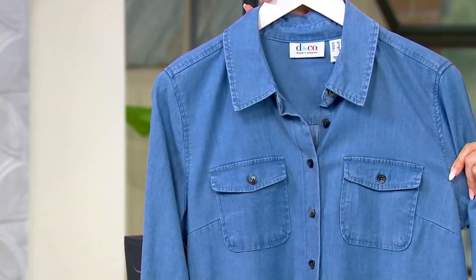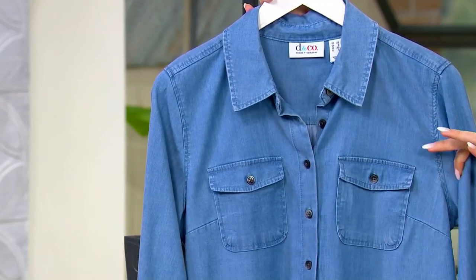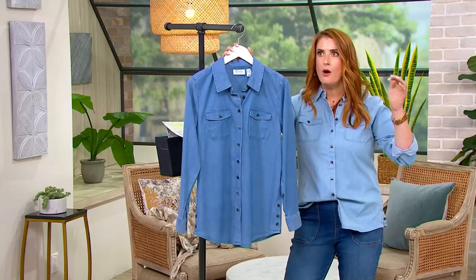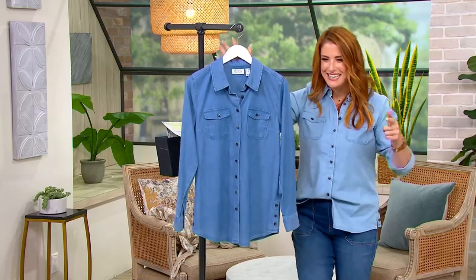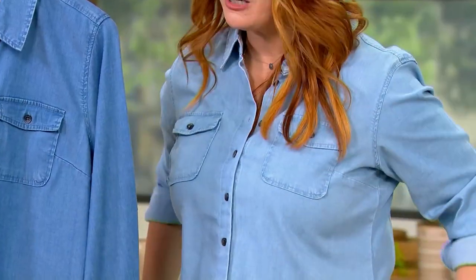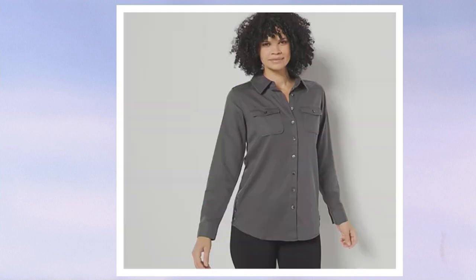So this here on the hanger is your medium wash. By the way, these are limited across the board. The medium wash — between both regular and petite lengths — has about 250 remaining. I'm wearing it in the light wash, which has about 200 total. Then we have two more colors: the dark wash is extra, extra limited at just three dozen.